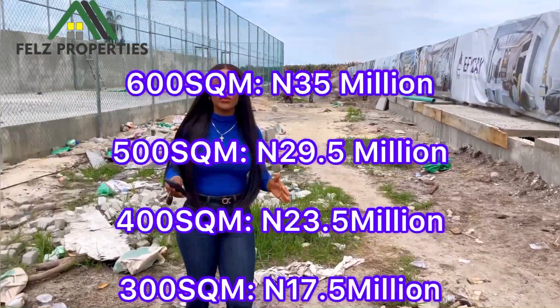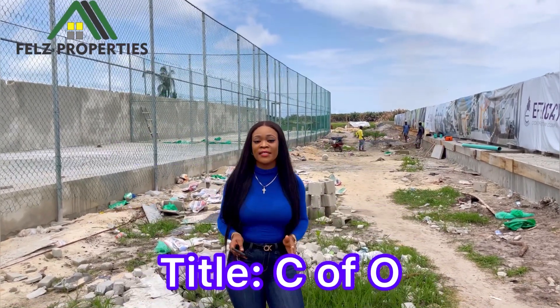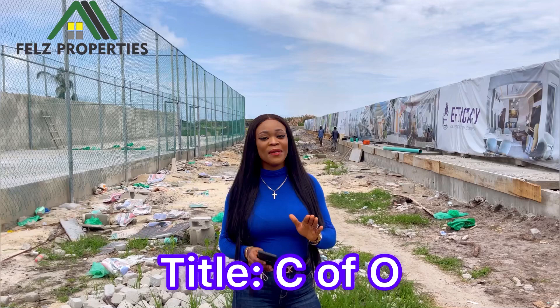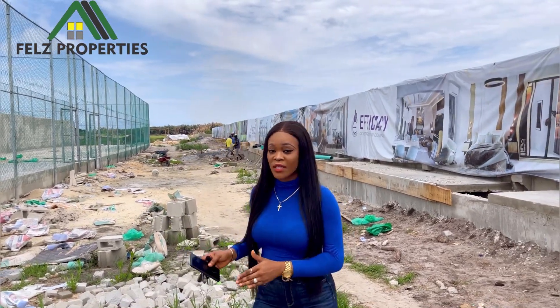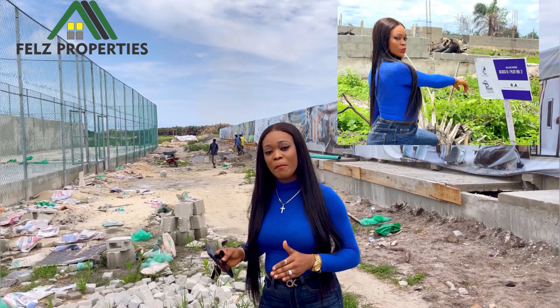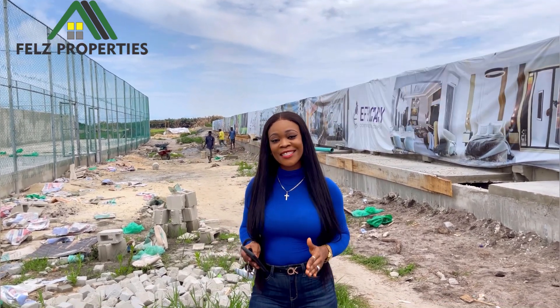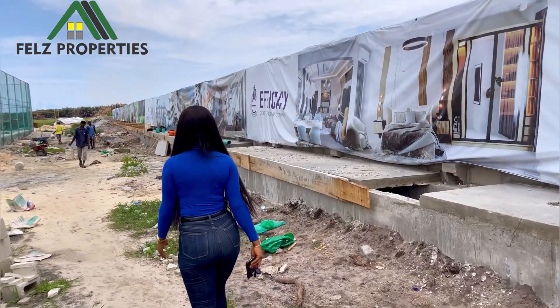We have lands in 300, 400, 500, and 600 square meters. The title on this property is a C of O. Something interesting — we launched this property in March 2023, and as of April 2023 we had our first batch of allocation. Isn't that lovely? Now come with me, let me tell you the facilities you're going to be having.